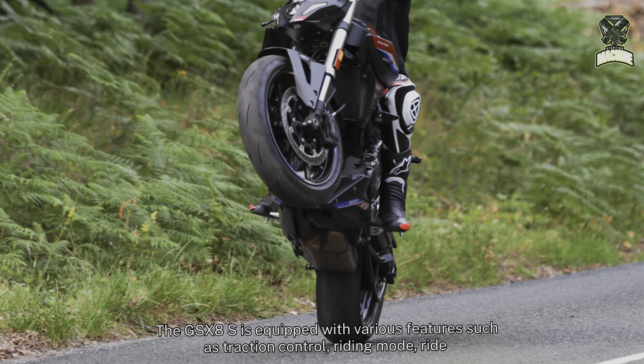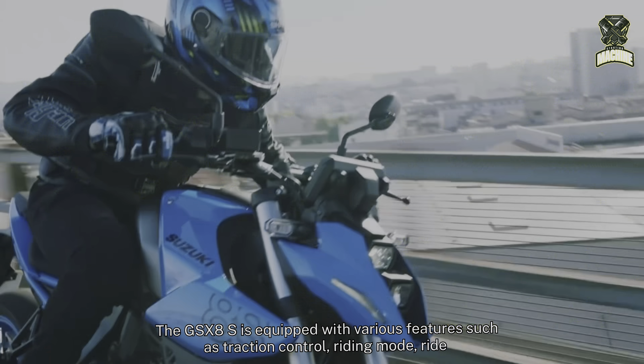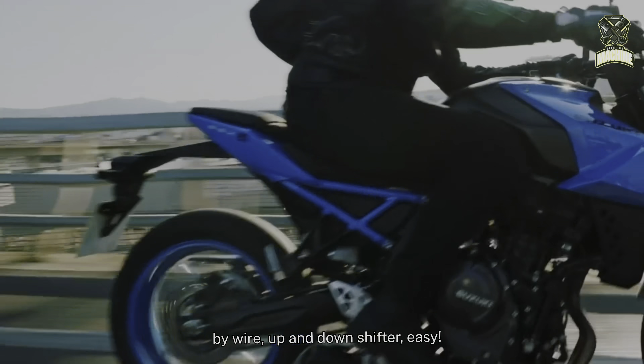The GSX-8S is equipped with various features such as traction control, riding mode, ride-by-wire, up-and-down quickshifter, easy start system, and low RPM assist.